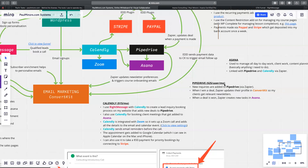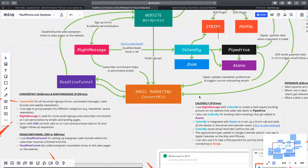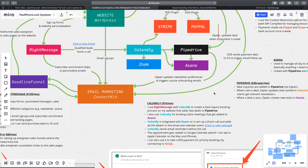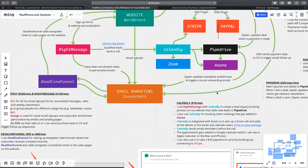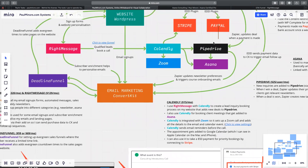Is ConvertKit or Pipedrive the master CRM? Basically everyone who works with me either buys one of my products or does one-on-one consulting. Those customers are all in ConvertKit. For my one-on-one clients, they also go into ConvertKit because they'll get my newsletters about Asana and Pipedrive — it's a nice way to keep in touch with clients. So yes, ConvertKit is the master — every customer and client I've worked with. Pipedrive is purely clients — there are no normal subscribers in Pipedrive. To get into Pipedrive, you have to have made an inquiry to work with me about my consulting.